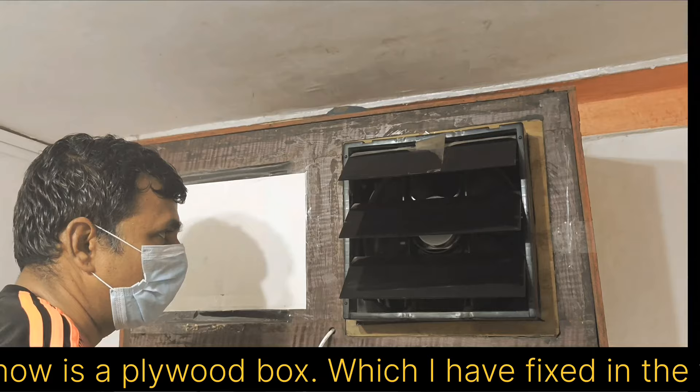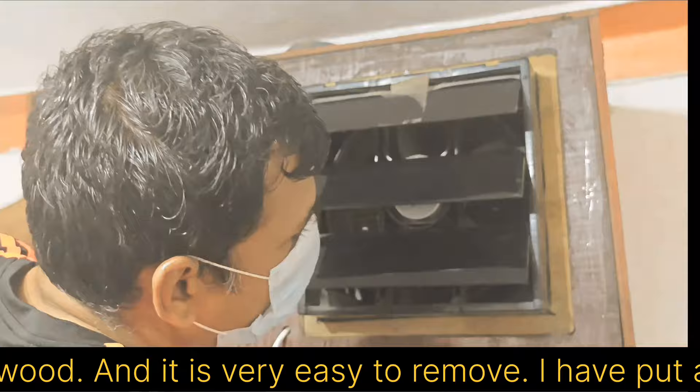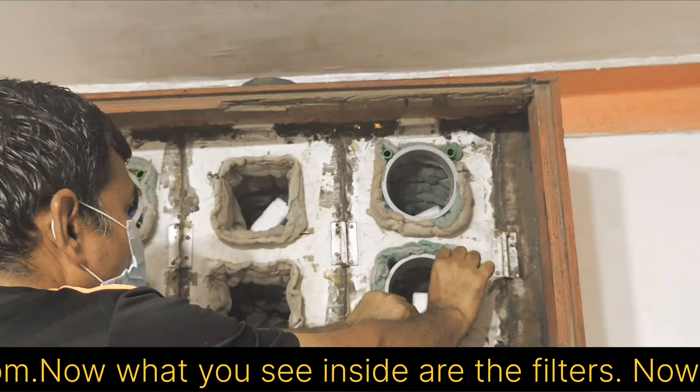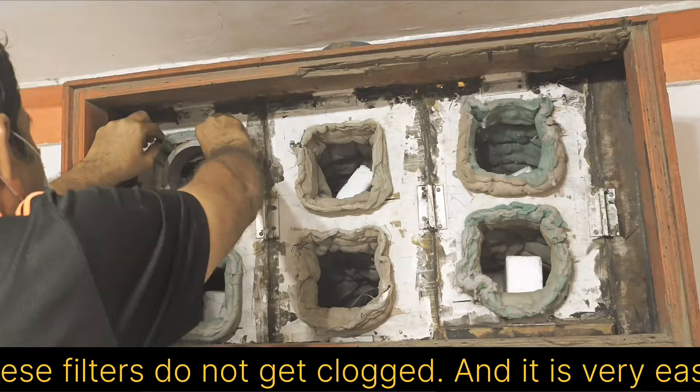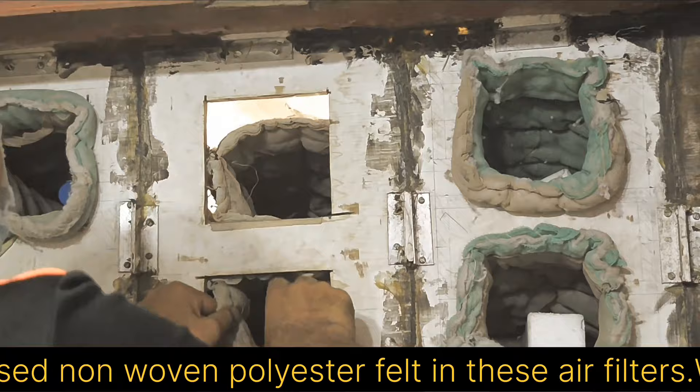Now here is a plywood box which I have fixed in the window. I am going to open this lid of the box now. This lid is pasted on the box with tape and is made of plywood — it is very easy to remove. I have put a plastic exhaust fan on it, which is kept in reverse position, filtering the cold air outside and sending it inside the room. Now what you see inside are the filters, which I am taking out from inside the box. I have put plastic bottle mokuls inside the filters so that these filters do not get clogged.